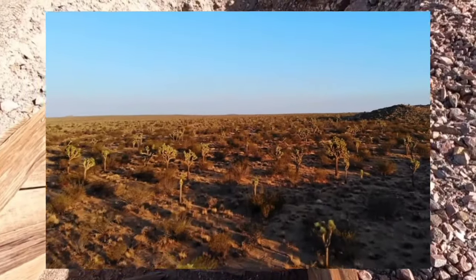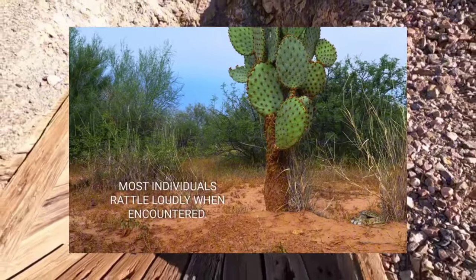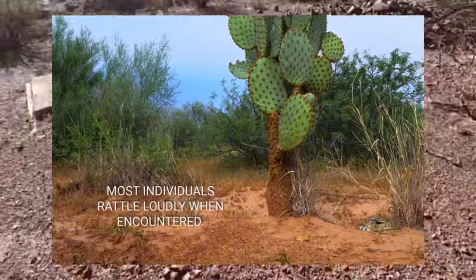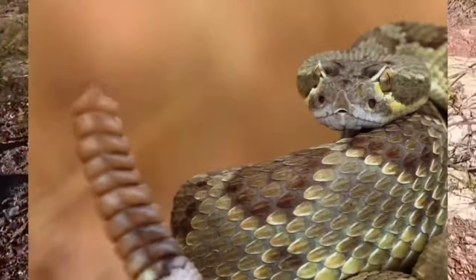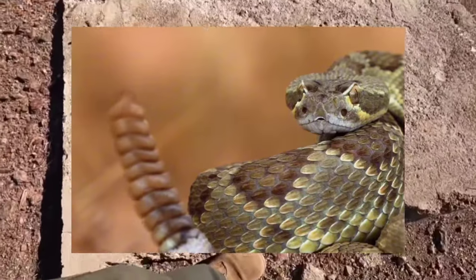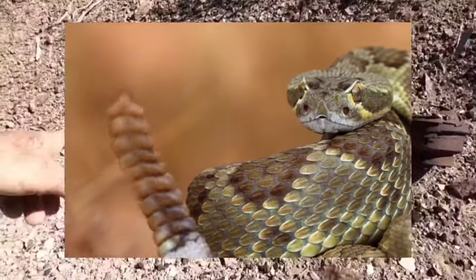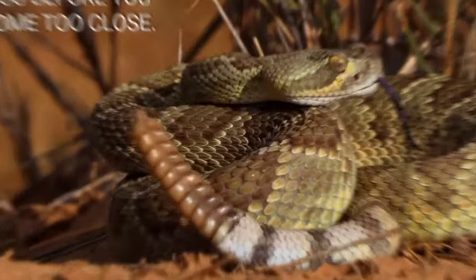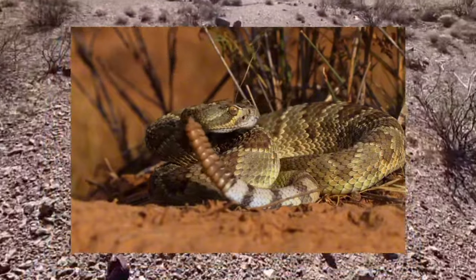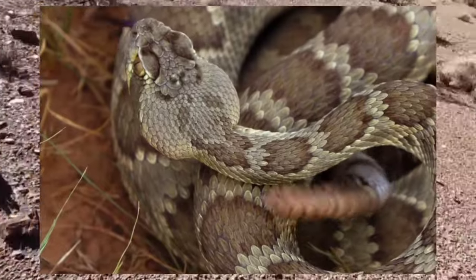These real-life encounters with Mojave rattlesnakes serve as poignant reminders of the importance of respect and caution when exploring the desert wilderness. Whether observing them from a safe distance or responding to a snake bite emergency, understanding and appreciating these magnificent reptiles is essential for coexisting harmoniously with nature in the Mojave desert.